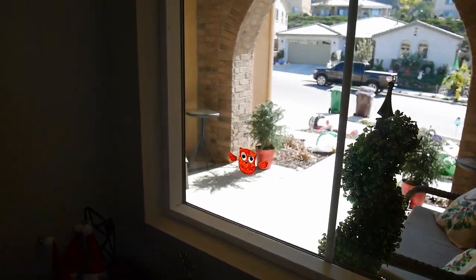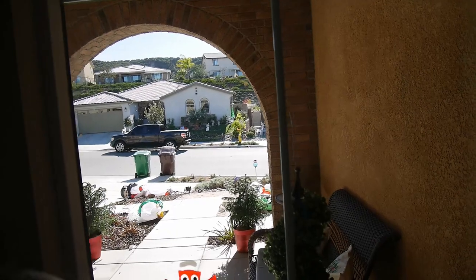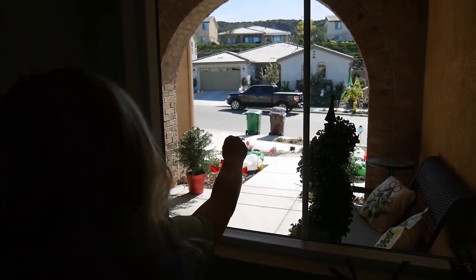Our neighbors actually have very beautiful Christmas displays. They're not lit right now, but at night I will show them at the end of the video.